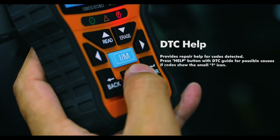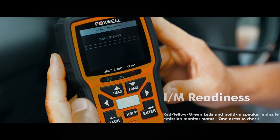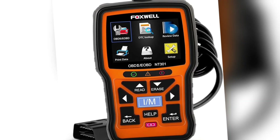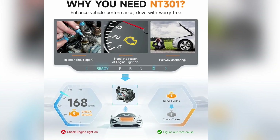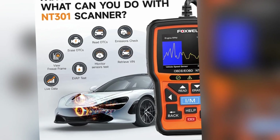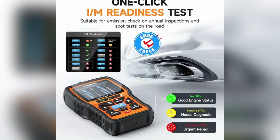The NT301 has an intuitive layout with easy-to-navigate buttons, making it straightforward to operate. This scanner is ideal for anyone who wants to ensure their car is running smoothly, particularly if you need quick answers while you're on the go. The durable design and high-clarity display add to its overall reliability, making it a fantastic choice if you're looking for something robust.